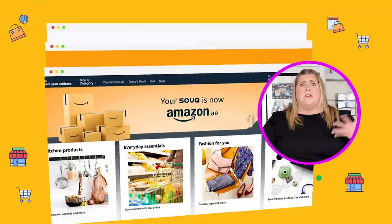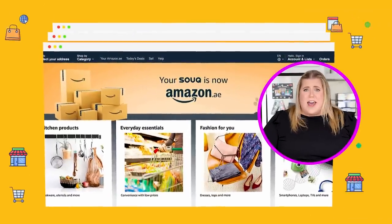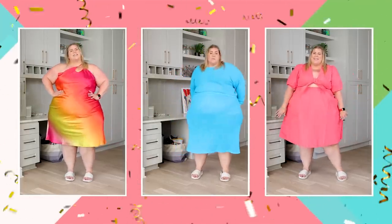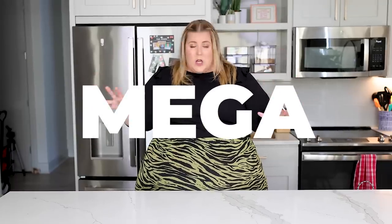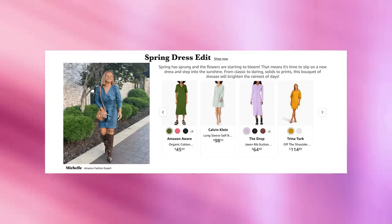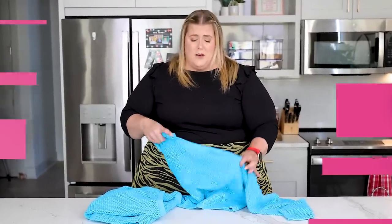I haven't done an Amazon haul in a long time and I felt I needed to change that. So today we're doing an Amazon haul — not just any Amazon haul, we're doing a mega haul. Pretty much everything in the haul is from The Drop, which honestly is coming out with the cutest stuff. Who thought Amazon would become like a design powerhouse? Not me.